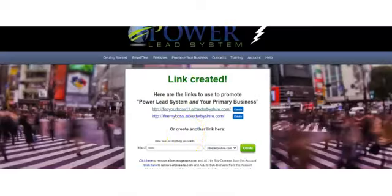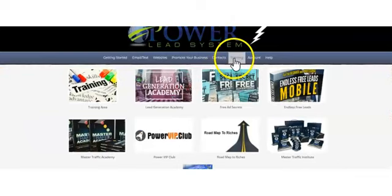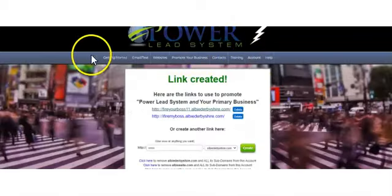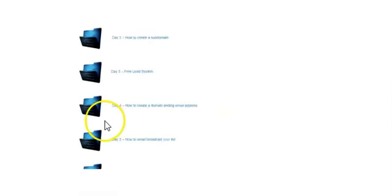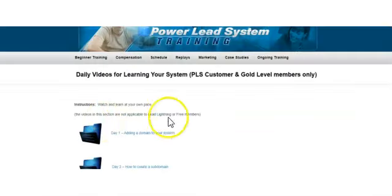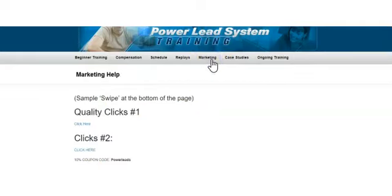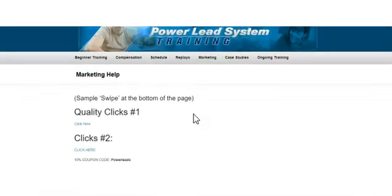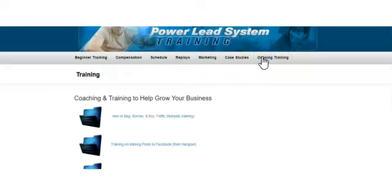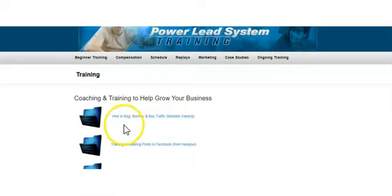You want to go through the training and learn how to post your links to different places. Go up to the tabs at the top, go to Training, and click on it. You're going to see an area with Beginner Training where you can see all the different things about getting everything set up. Once you want to learn about marketing, there'll be all different kinds of tips to help you market your affiliate link. Under Ongoing Training, there's a fantastic course called 'How to Beg, Borrow, and Buy Traffic.'